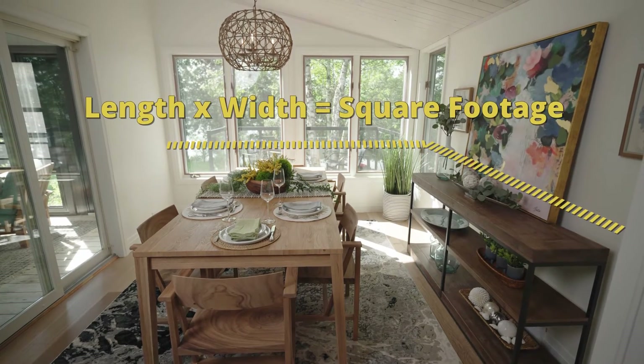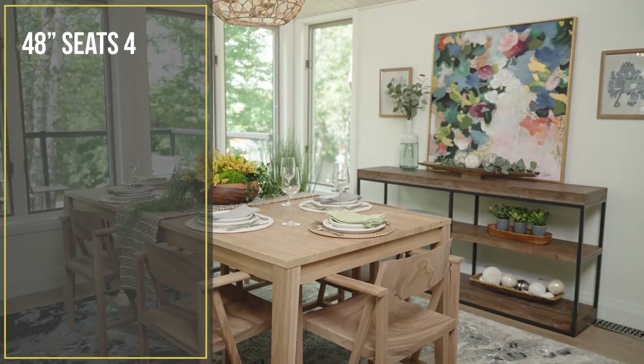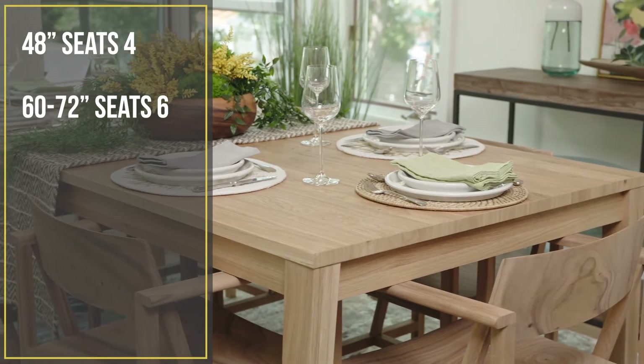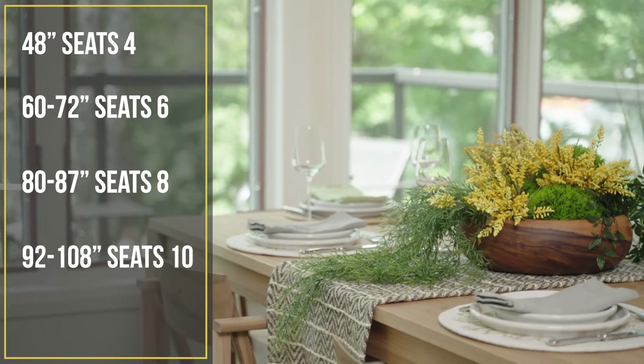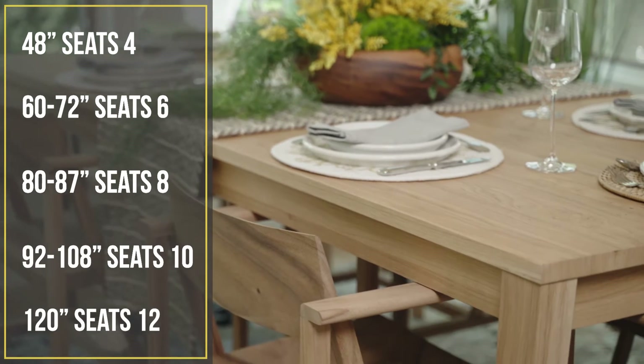Furniture is the second thing to consider. The table you choose will partly be based on the size and shape the room can accommodate, but also for how many people you need to seat. Here's a seating guideline for rectangular tables: a 48-inch table seats 4; a 60 to 72-inch table seats 6; an 80 to 87-inch table seats 8; a 92 to 108-inch table seats 10; a 120-inch table seats 12.